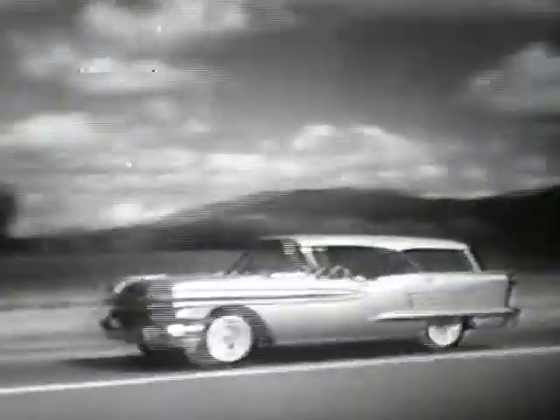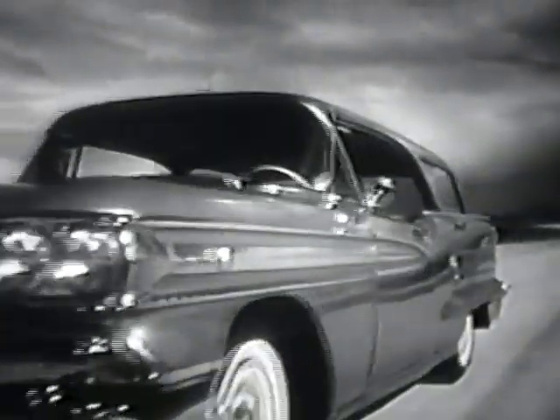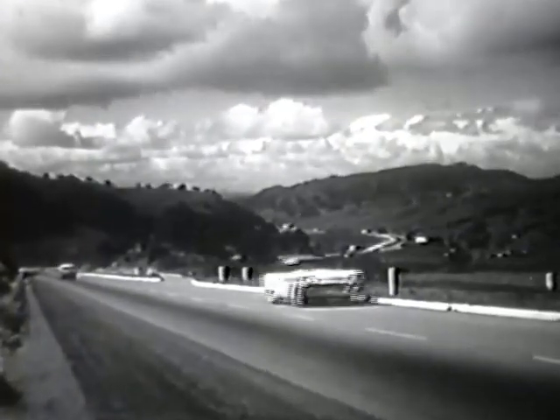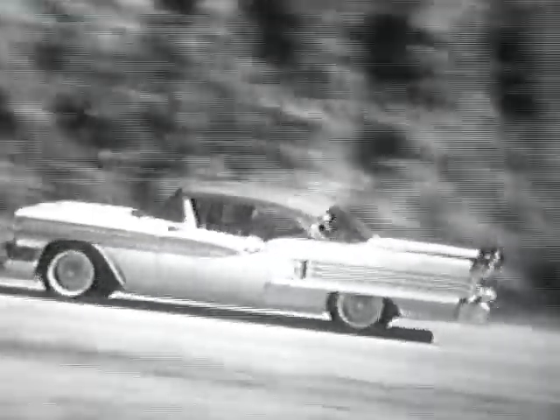That's why when you get out on the open road, you see so many 1958 Oldsmobiles. Olds is the ideal travel car for comfort, performance and economy, too. And the Olds 88 just won first place in its class in the big mobile gas economy run.